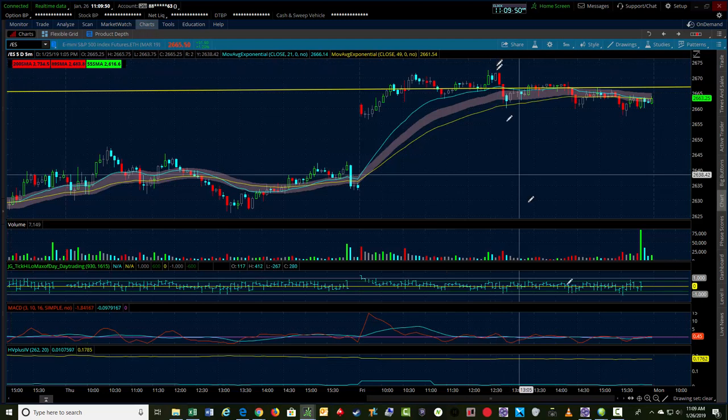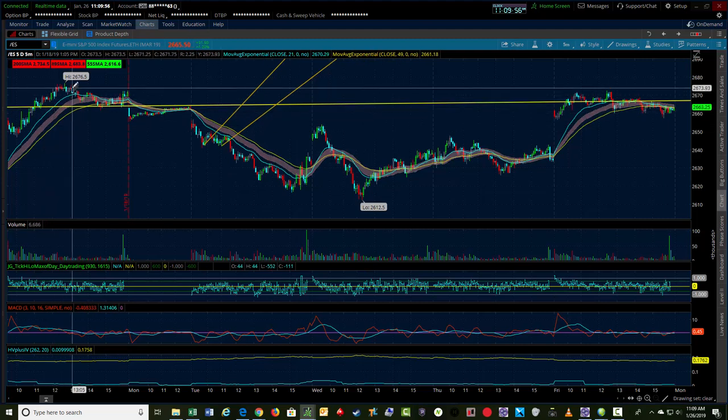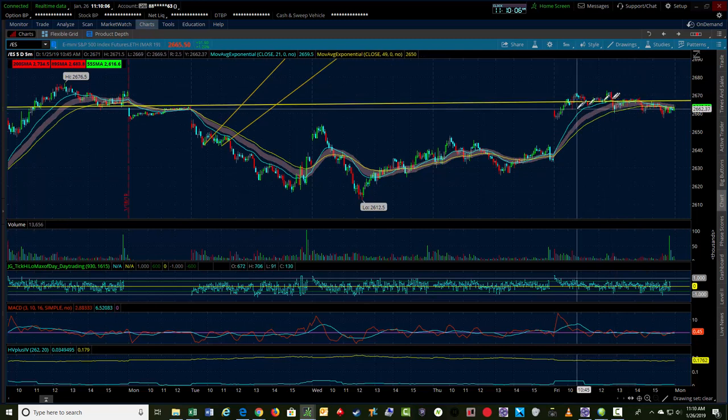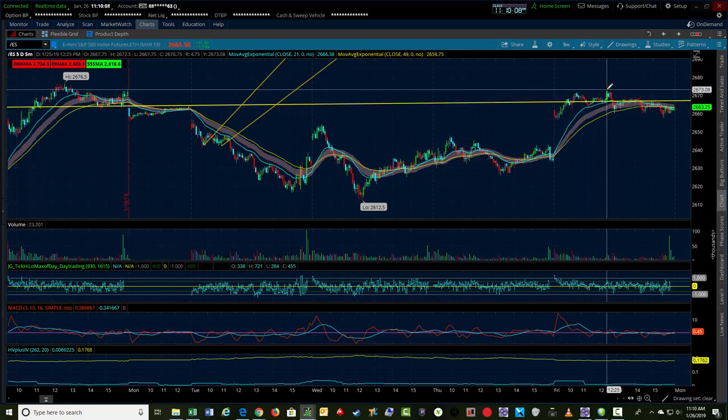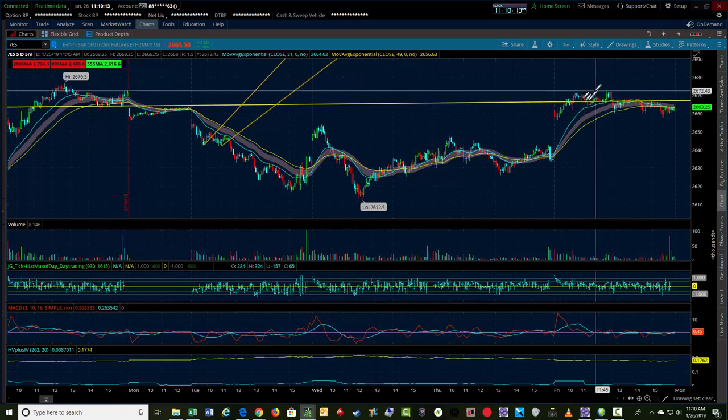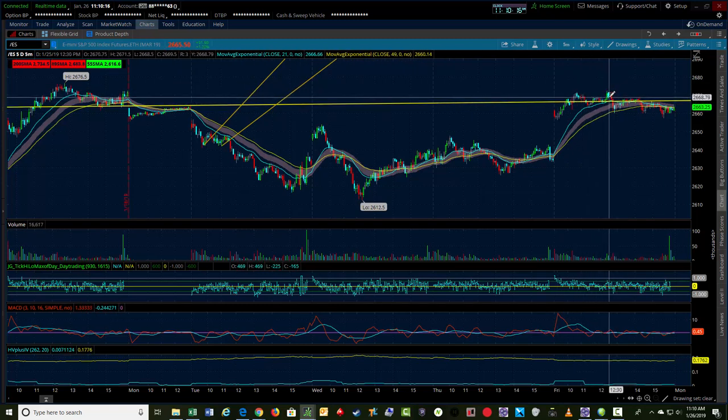I was looking for a long trade to actually get up to a wave five high for the day, with a target hoping to reach the prior week's high around 2676.50. We didn't quite get there — there was a lot of news-driven activity just after this, with an announcement that President Trump was going to talk about the government shutdown, which kind of spoiled the trade. However, I did chase my stop up pretty quickly when we got the burst and ended up taking some beer money off the table.